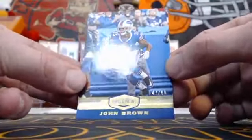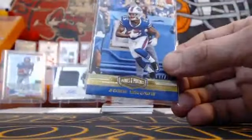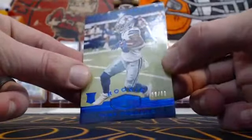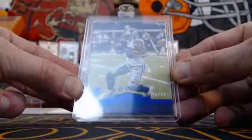Start off with our numbered card — a John Brown for the Bills, 47 out of 99. Going out to Jacob — 47 out of 99 on the John Brown for Buffalo. And a Tony Pollard, 56 out of 60 on the rookie, going out to Mike in Dallas. Congratulations Mike — little Tony Pollard, 56 out of 60.